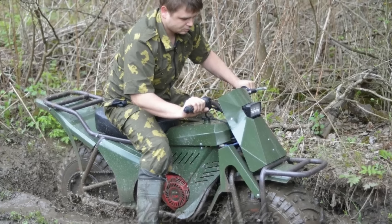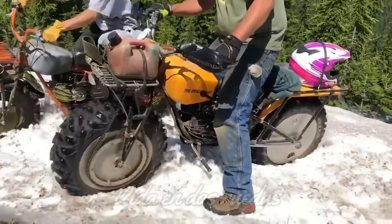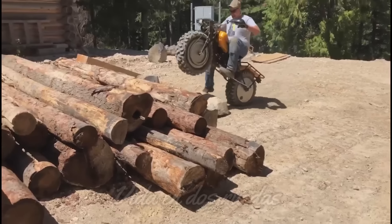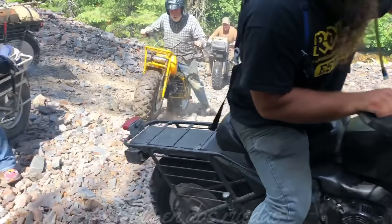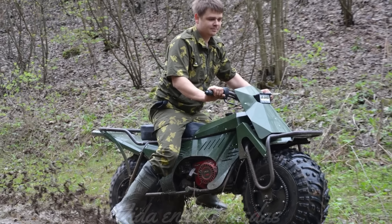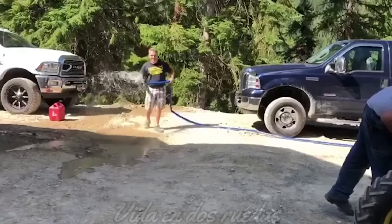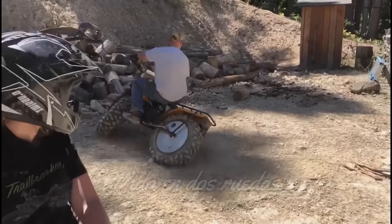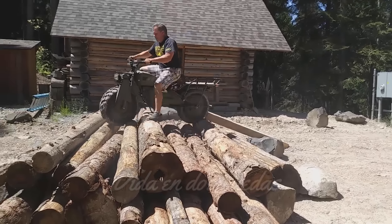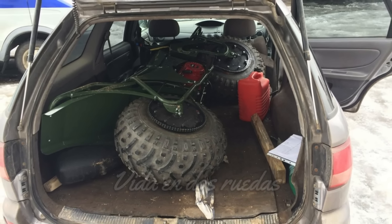Desde su primer prototipo hasta el modelo actual, la Taurus ha recorrido un largo camino. En sus inicios, la moto estaba equipada con un motor de motosierra Ural, lo que le permitía flotar en el agua y pesar apenas 50 kilogramos. Sin embargo, esta versión inicial era más un experimento que una moto lista para el mercado. Hoy la Taurus 2x2 ha evolucionado en todos los aspectos: el motor de dos tiempos fue reemplazado por un fiable motor de cuatro tiempos Honda, con una capacidad de 210 centímetros cúbicos y una potencia de 7 caballos. El peso también ha aumentado, llegando a los 93 kilogramos, lo que le otorga una mayor estabilidad y robustez en terrenos difíciles.